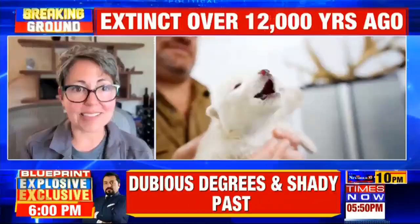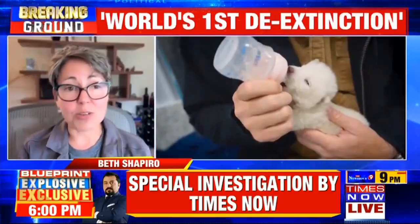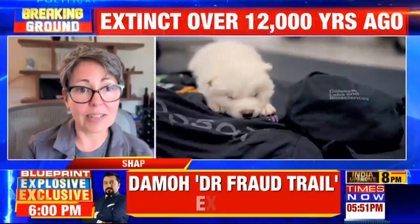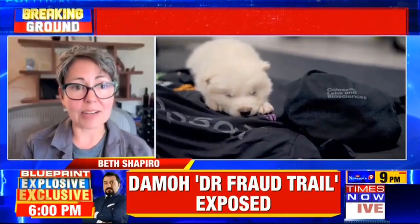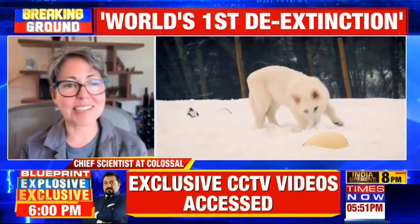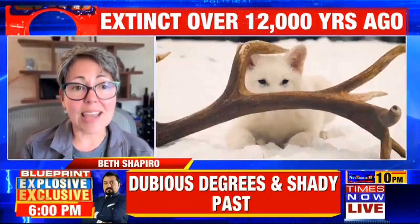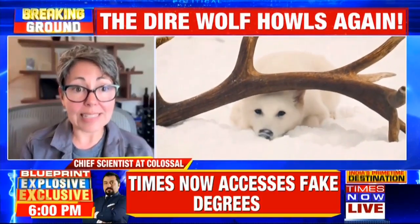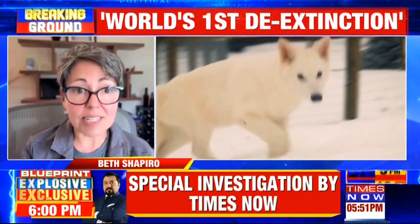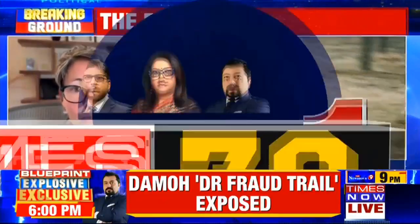The key to de-extinction is recreating these phenotypes. A gray wolf is the closest living relative of a direwolf — they're genetically really similar, 99.5% similar, and phenotypically their morphology is also similar. Only direwolves are larger, more muscular, and have light-colored coats and other things that we can see from the fossils. We targeted DNA sequence variants that we believe lead to those traits, and then we edited gray wolf cells to contain those direwolf DNA variants, and then we cloned those cells and created our direwolves.